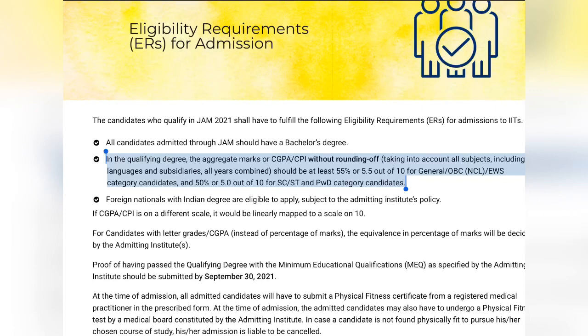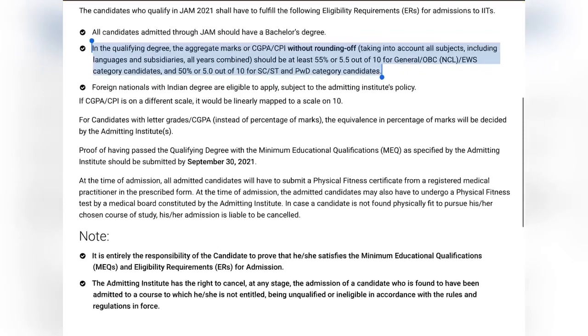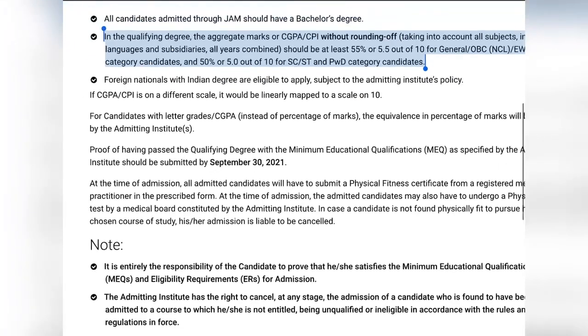You can appear in the examination, but if your marks don't fulfill the criteria you cannot take admission. Whenever you appear in the examination you won't yet have your final result, so you need to have confidence that you will achieve 55% or 50%. You have to submit your third-year marksheets by September 30 - that is very important.